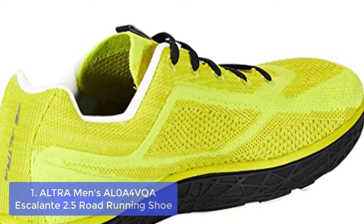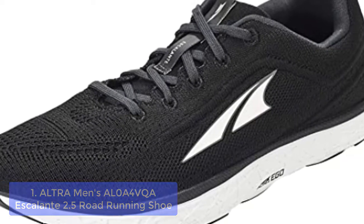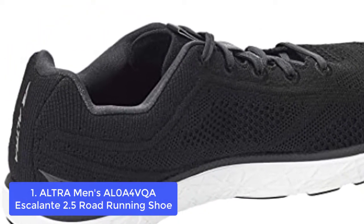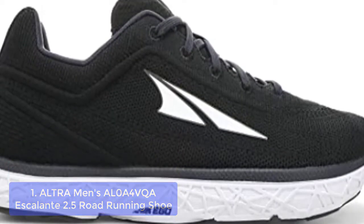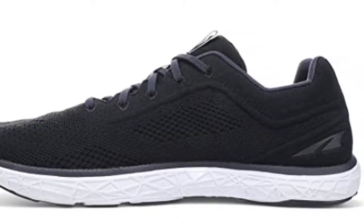List number 1: Altra Escalante 2.5 Road Running Shoe. The Altra Escalante Running Shoe hugs your foot and balances it at the arch as you run on a variety of terrains. Designed with a tagless interior for added comfort along with its foot-shaped toe box, this running shoe eliminates pressure points and encourages proper form to relieve discomfort from conditions like plantar fasciitis.